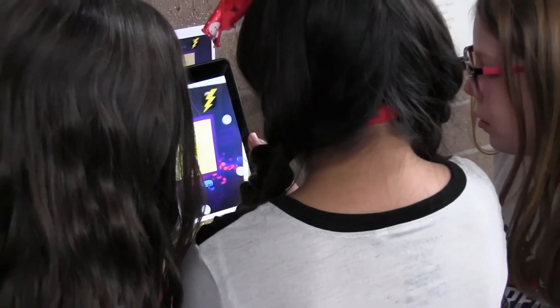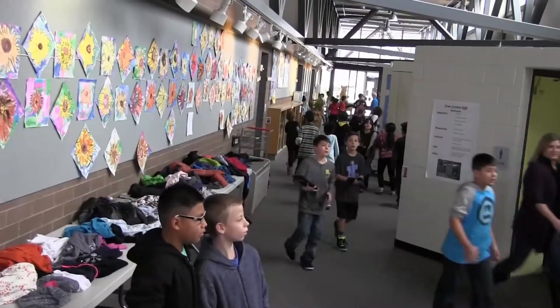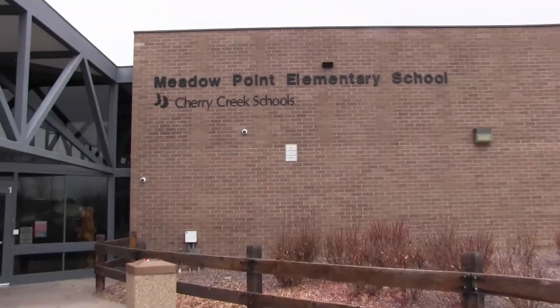I think it's just been fun from the sketch to now being able to walk around the school trying to find the Pokemon. I just think it's super fun all around. I learned a lot about technology from this.